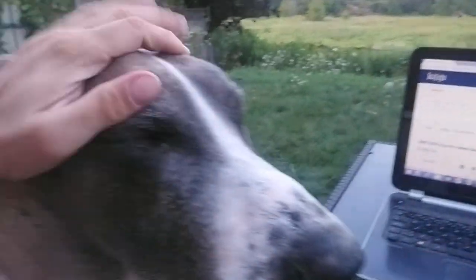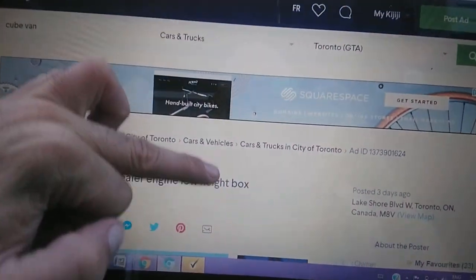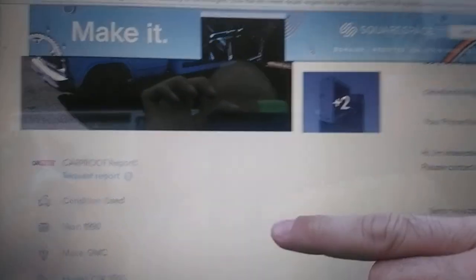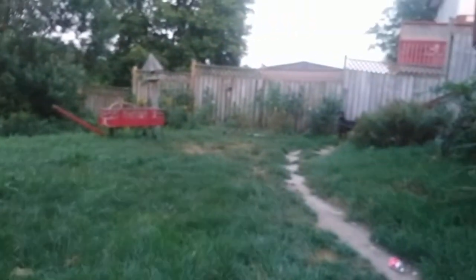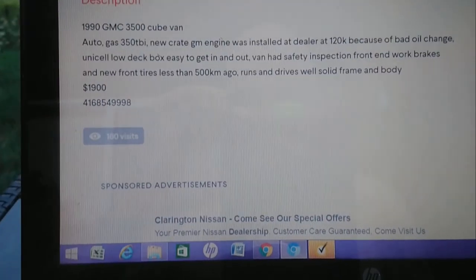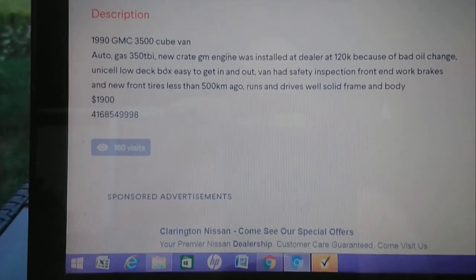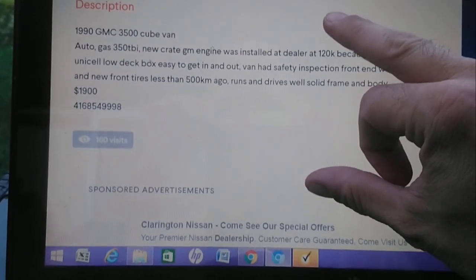We could be ready to help pick out a truck - which one do you like? 165,000. What you doing, girl? She's hiding over there. Safety certification less than 500 kilometers ago. Runs and drives good. Newer engine. That's a good possibility.